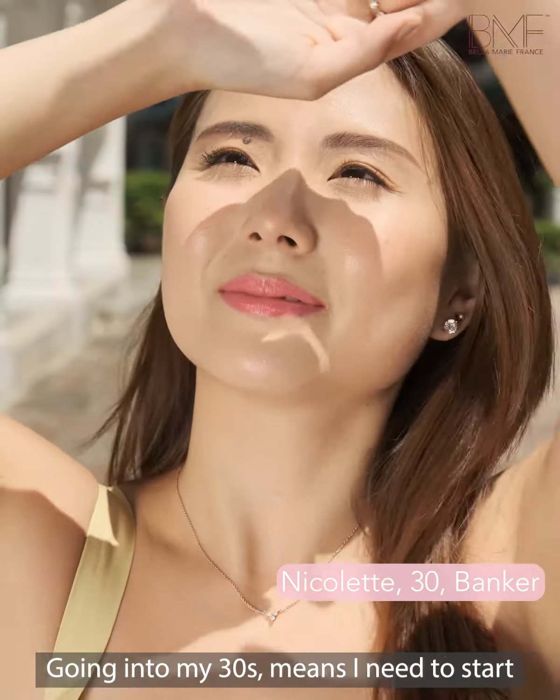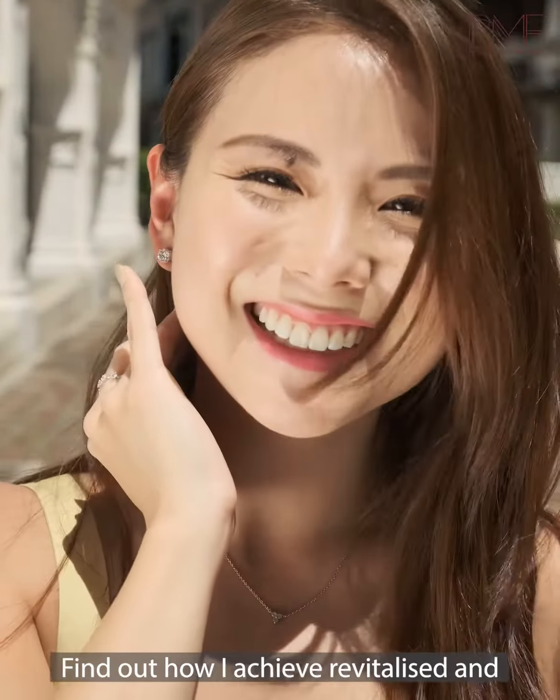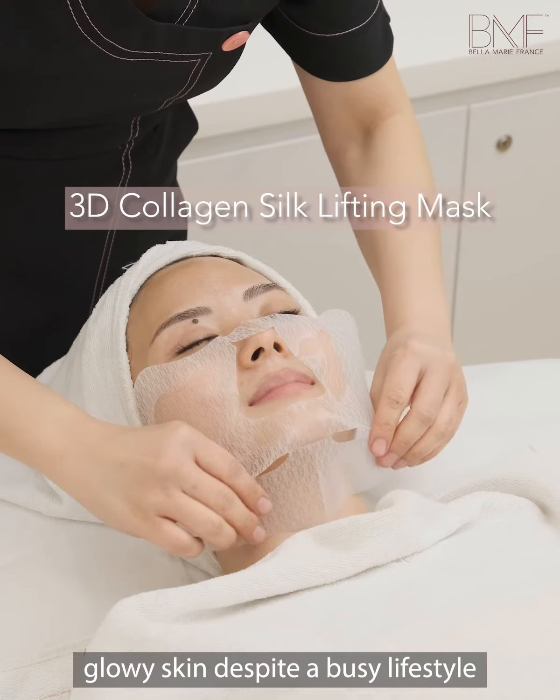Going into my 30s means I need to start taking greater care of my skin. Find out how I achieve revitalised and glowy skin despite a busy lifestyle.